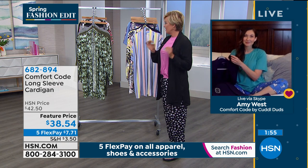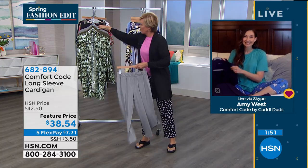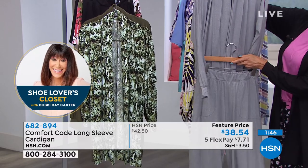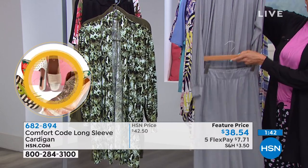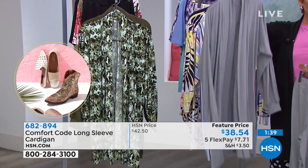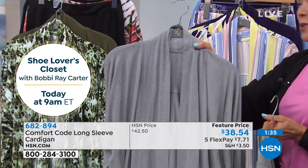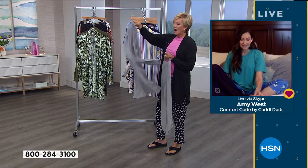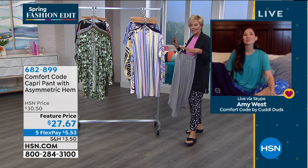I want to show you how cute this is when talking about lounge wear and athleisure options. I'm a matchy-matchy girl — I like the monochromatic kind of look. The cardigan was featured previously when we premiered Comfort Code at HSN on my Sunday show. I hope you can treat yourself to this — do a five flex pay and it's on its way to you. But we're going to switch gears and move into that coordinating piece.